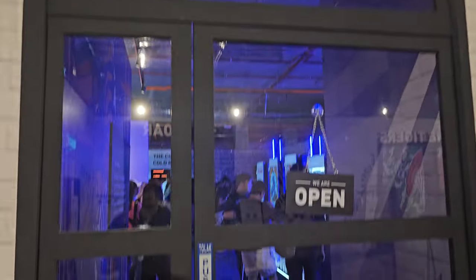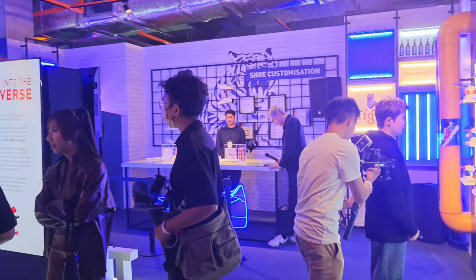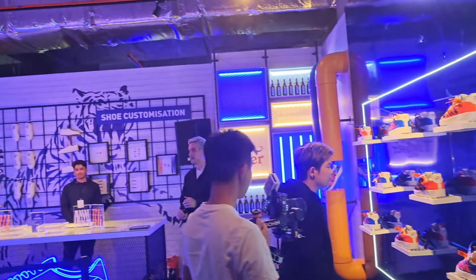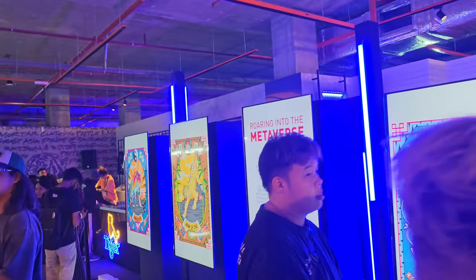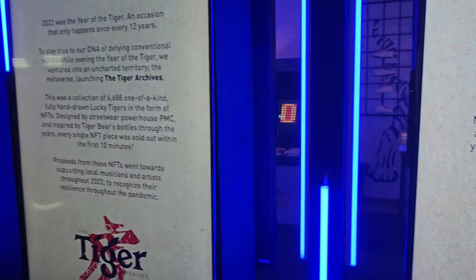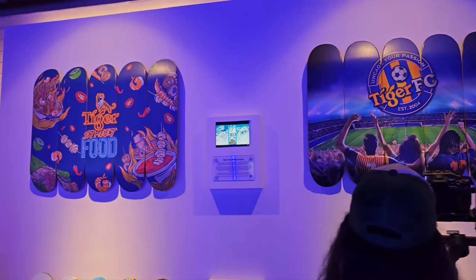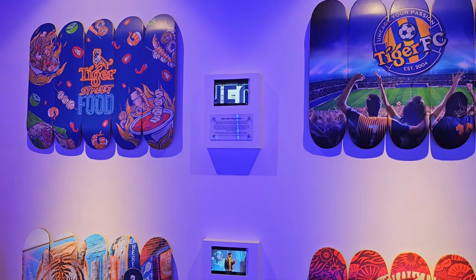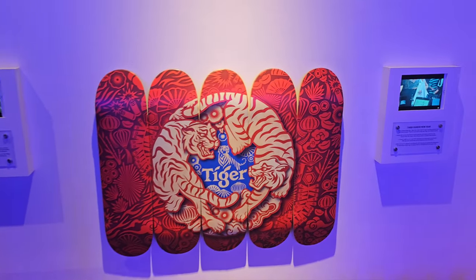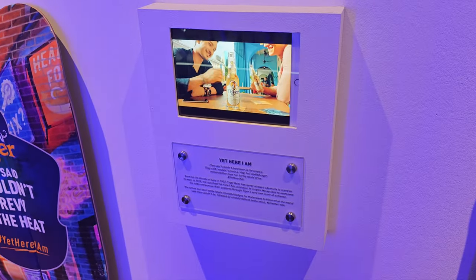The next area is the Hype Street. There's shoe customization here, so if you love streetwear culture, this area is definitely going to be fantastic for you. They are also showcasing the Tiger archive including NFT pieces by PMC and Tiger Beer, as well as past events such as Tiger Street Food, Tiger FC, Tiger Chinese New Year, and last year's 'Yet Here I Am' event.